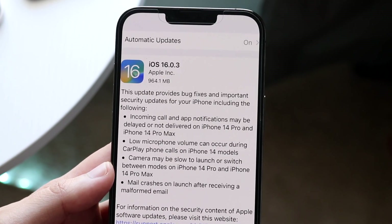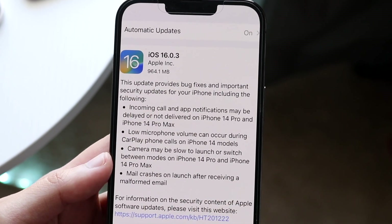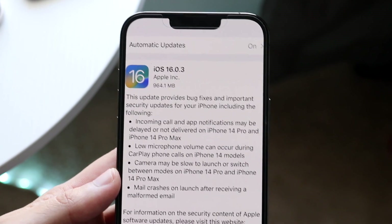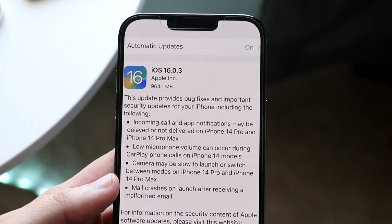Now this is pretty crazy: incoming calls and app notifications may be delayed or not delivered on iPhone 14 Pro and iPhone 14 Pro Max. I don't know why it's specifically those models in particular. I feel like if there was an issue with the iPhone 14 Pro, there could be an issue with the 14 as well. Maybe it has something to do with the chipset.